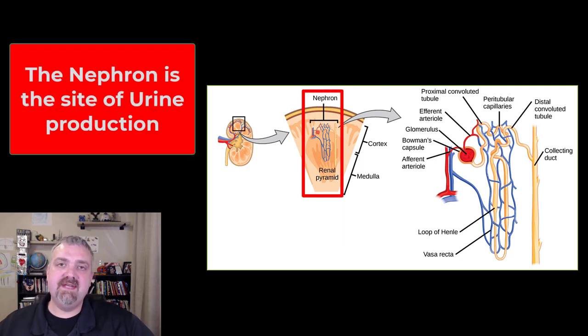Hey everybody, Dr. O here. I'm just going to introduce the nephron. I'm not going to talk about what the proximal convoluted tubule does in this video, but I just want you to understand what they are. Urine production occurs in these microscopic nephrons. Like you see in the picture, it's been blown up so you can see it, but these are microscopic.